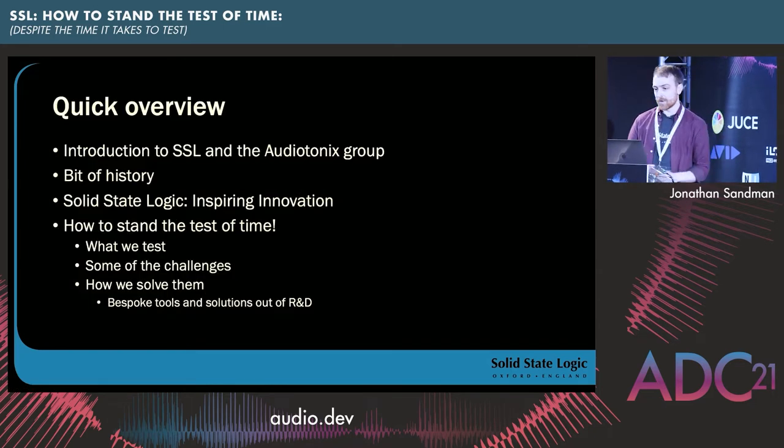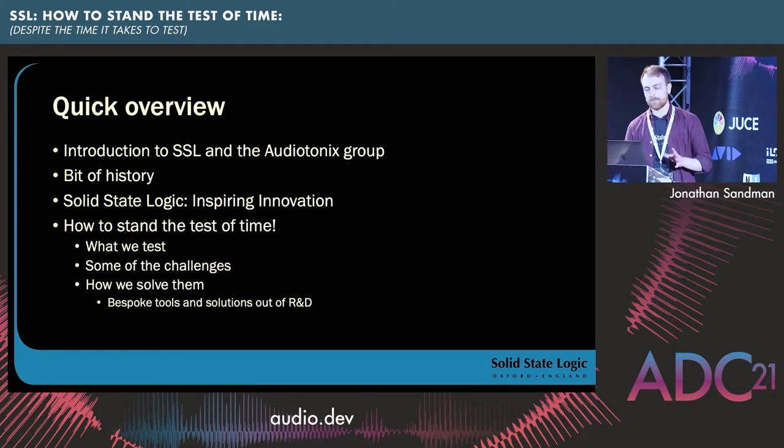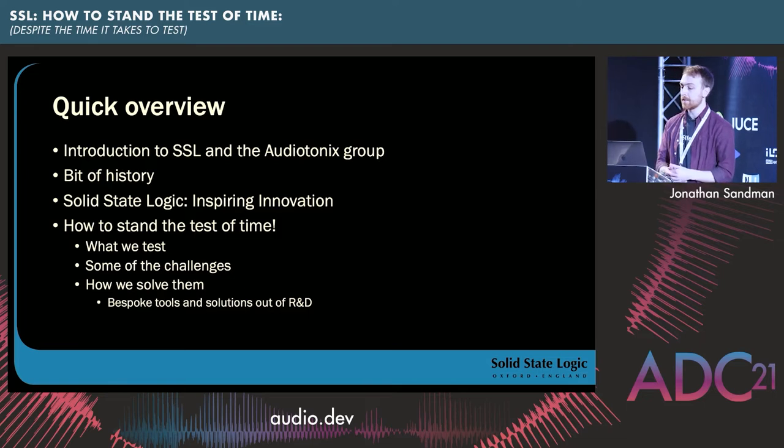A quick overview of what I'm going to talk about: I'm going to do a little introduction to SSL and the Audiotonics group, a history of SSL — a brief whistle-stop talk, because there's quite a lot of it. And then I'm going to tell you how to stand the test of time, kind of. Testing is a topic very close to my heart. I'll talk about what we test, some of the challenges involved, and how we solve them. Spoiler alert: the headline is automation and bespoke tools and solutions out of R&D.